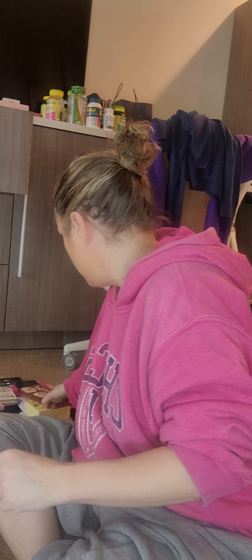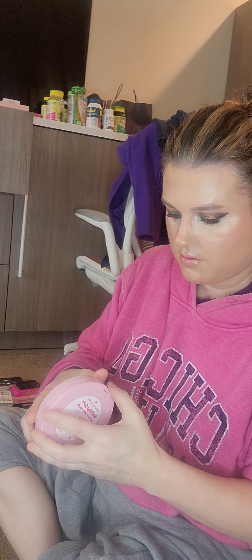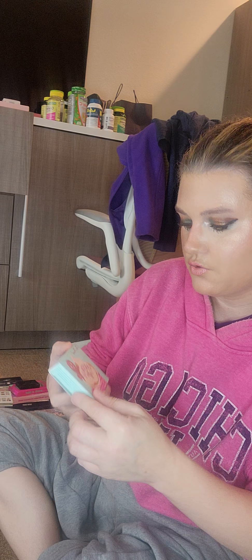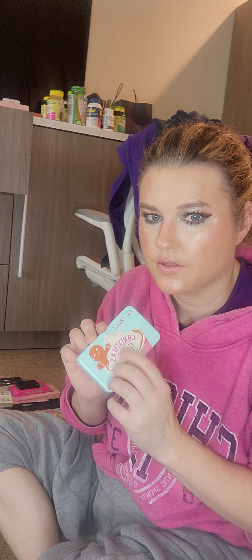This is the Jaclyn Hill Dark Magic Palette. I have not tried it yet. This is the Makeup Revolution Birthday Cake Palette — I was so disappointed. I tried the chocolate chip cookie one, and the formula was fine, but I was disappointed because they didn't smell. This is the Too Faced Christmas Coffee one that I recently got — it's supposed to smell, and I'm hoping it does. I think this is one that I made my daughter sniff.